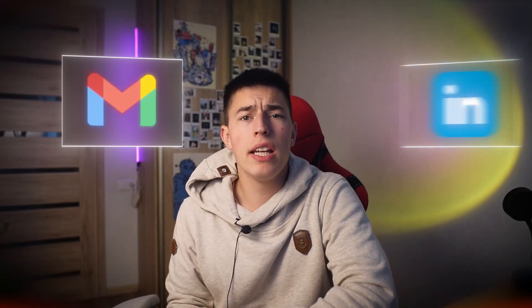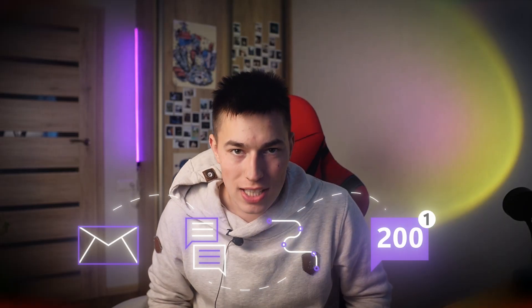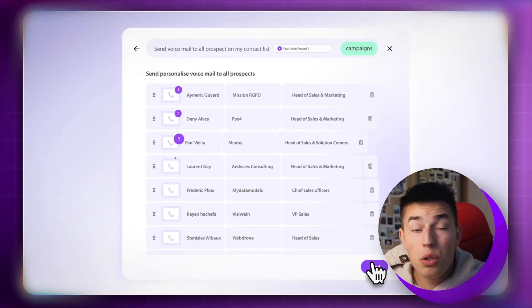Email and LinkedIn are overcrowded — everyone is doing the same thing. You're pitching in cold DMs, bumping threads, sending 10-touch sequences and getting maybe one reply for every 200 messages. Meanwhile, your competitors are dropping personalized voicemails that sound like real calls and they're getting five times the response rate. Voice drop gives you that edge.